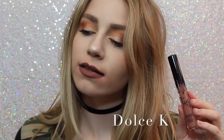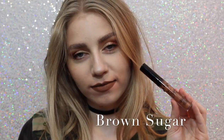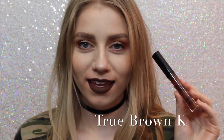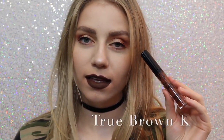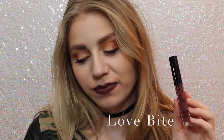Dolce K is a beautiful brown, neutral color that I feel like would go with everything. Next is Brown Sugar, which is a couple shades darker and a little bit more cool than Dolce K, but it is so beautiful, and this is also one of my favorite shades. Next is True Brown K — I love how brown lipstick looks on me personally. It's literally a perfect, chocolatey brown color. Next is Love Bite. I like it, I don't love it, I don't know why I just don't, but it's a beautiful color if you are into purple lipstick.